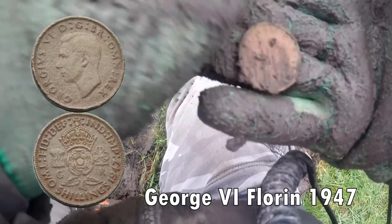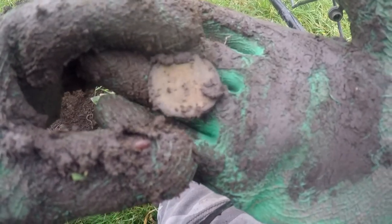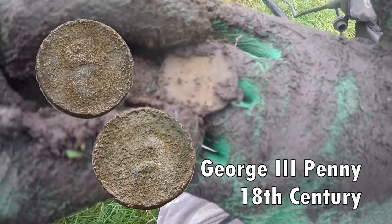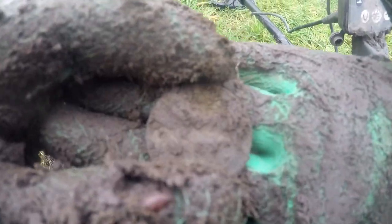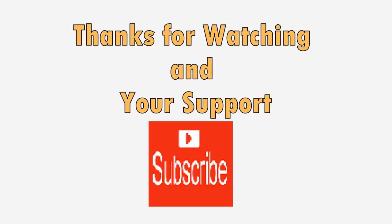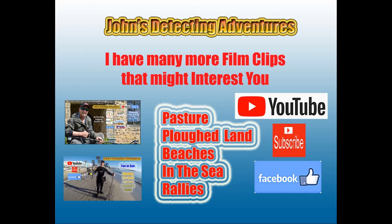George the Sixth florin, another George the Third penny — got a Georgian round here. Cleaning up, show you later. We'll see you next time. Thank you.